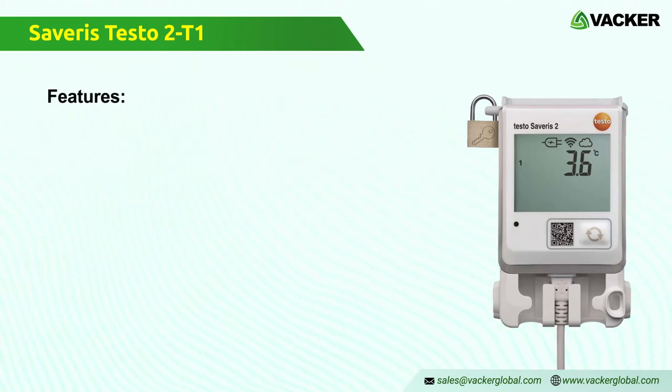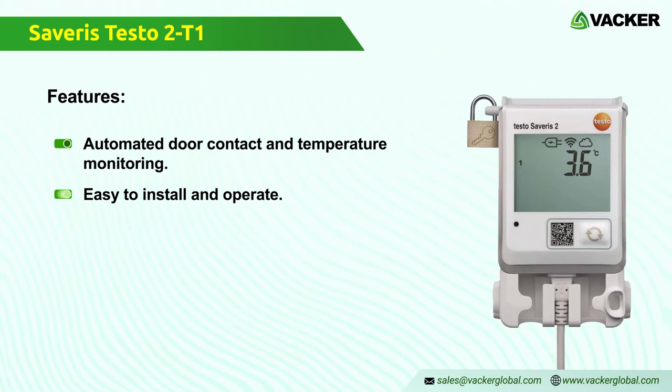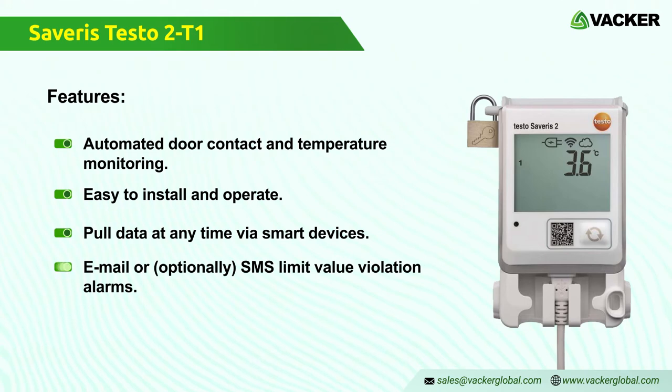Features of the Wi-Fi data logger Testo Severus 2 T2: automated door contact and temperature monitoring with connectable materials, easy to install and operate Wi-Fi data logger system, mobile data access at any time, and email or optional SMS limit value violation alarms.